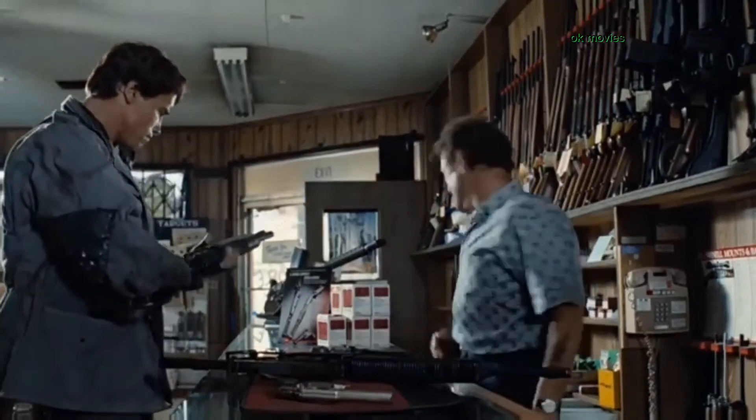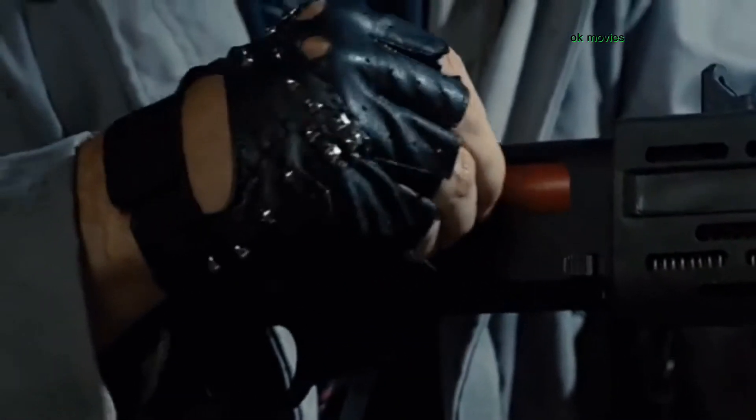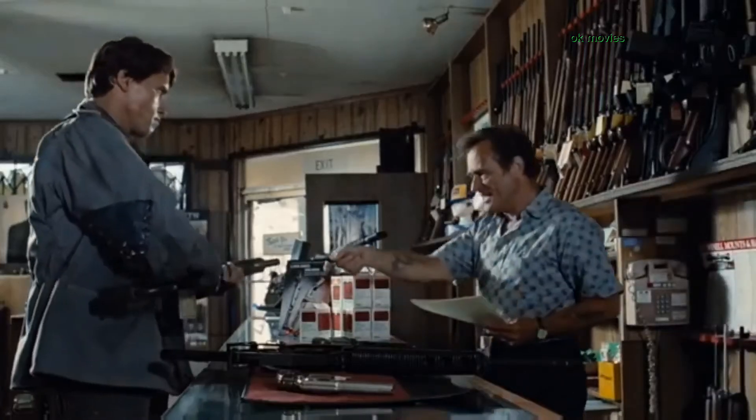I'm gonna close early today. There's a 15-day wait on the handguns, but the rifles you can take right now. You can't do that.